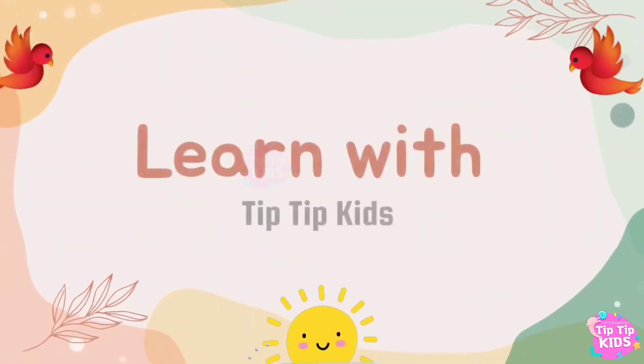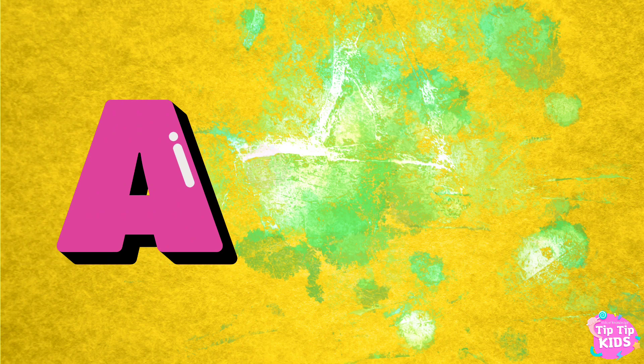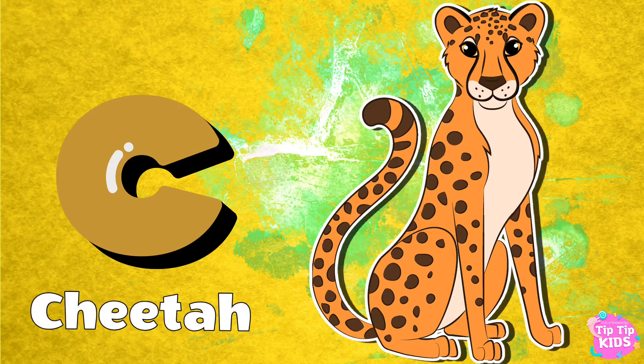Learn with Tip Tip Kids. A for Armadillo. B for Badger. C for Cheetah.